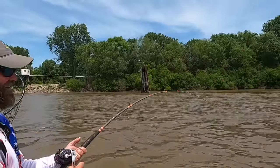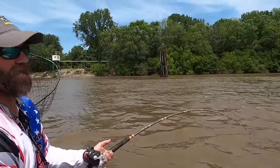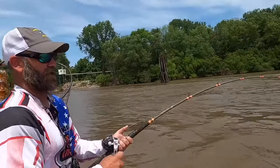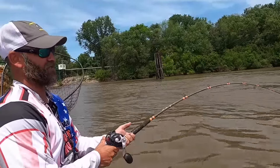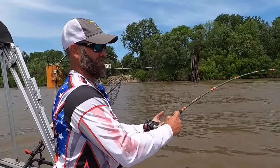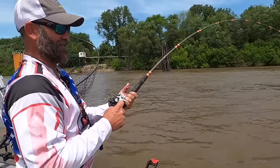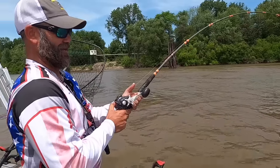What kind of current are we in today? We're running a 112 trolling motor on eight and a half, trying to go about 0.6 to 0.7, and really slow it down and put it in front of these fish. This fish hit a big skipjack head that dad caught this morning for us. I think we're about to see him — I think he's going to be about 20 pounds. It's about a four-mile-an-hour current.